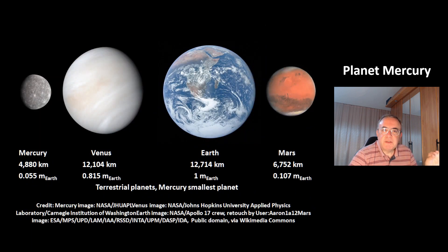This is a comparison of the four inner terrestrial planets: Mercury, Venus, Earth, and Mars. You can see Venus is almost the same size as Earth, a bit lighter than Earth. Mercury is the smallest of these four planets with a diameter of 4880 km. It has just about half the mass of Mars — just 5.5% of Earth's mass.